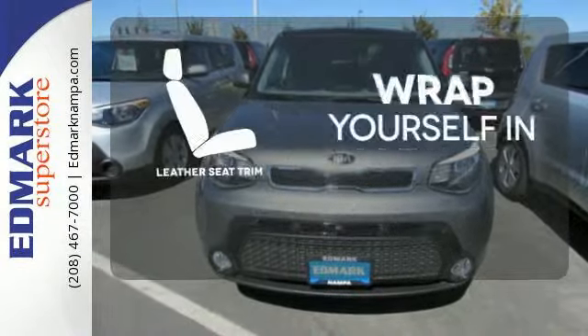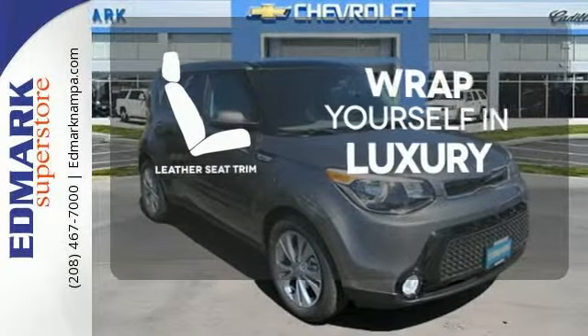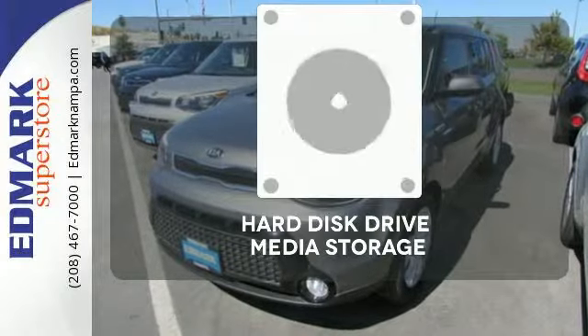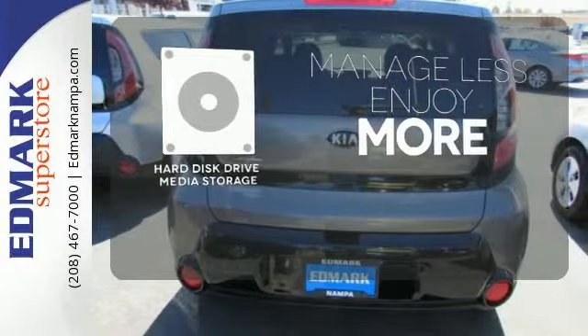The high-quality leather seat trim enhances the style, comfort, and durability of this vehicle's seats, ensuring an enjoyable drive. Manage less and enjoy more of your movies, music, and maps with the hard disk drive media storage.